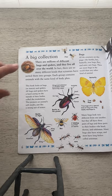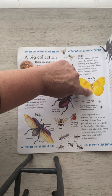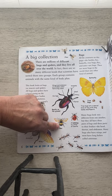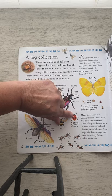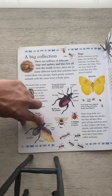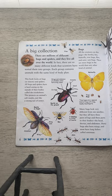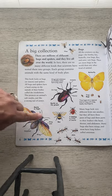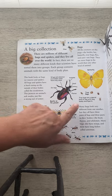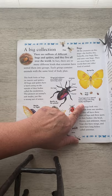Let's focus on these really quick. These are all bugs, so they all have a head, a thorax, and an abdomen. Most of them have wings and most of them have antennae, but not all of them. Also, a little thing about true bugs — true bugs are a special kind of bug with long, beaky mouth parts.